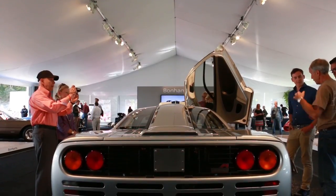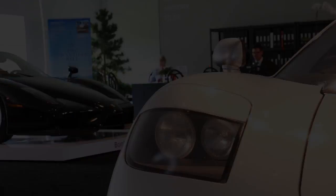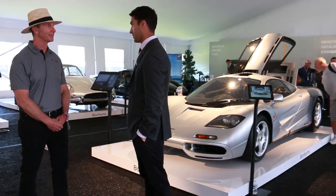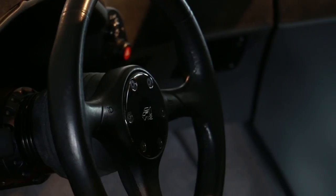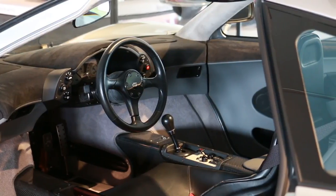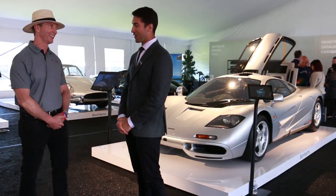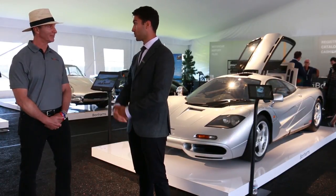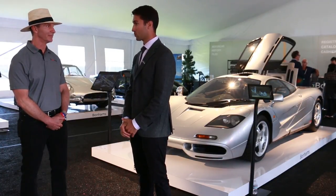Everything is about weight, aerodynamics, and power — it holds true to the ultimate driving machine. As far as value or what a car like this might sell for, it's very difficult to put a value on a McLaren F1 with this pedigree and history. It's never publicly been offered before, so it's difficult to say, but we certainly hope and expect it to exceed the previous record of $13,750,000. It's not often that the market has the opportunity to purchase a car with this kind of history, provenance, and collectability.